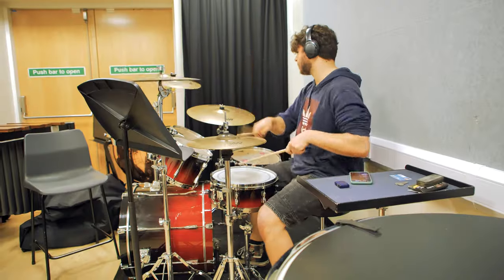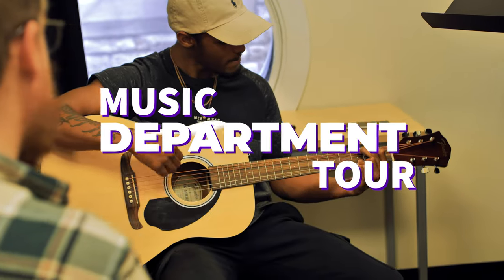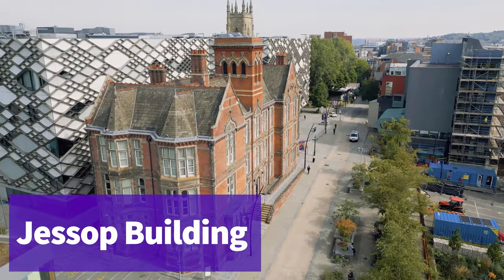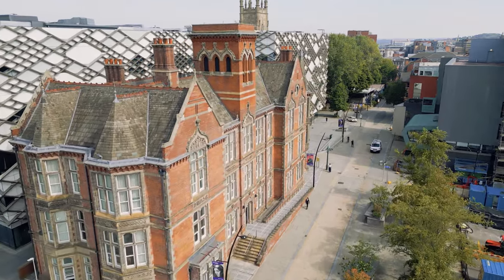Hi, my name is Joe and I'm a third year music student here at the University of Sheffield. I'm here to show you around the specialist facilities that we have at the University Music Department. First up is our Jessup building — an Edwardian building right in the middle of campus. It's open throughout the week and most of the music teaching takes place here. Let's take a look inside.